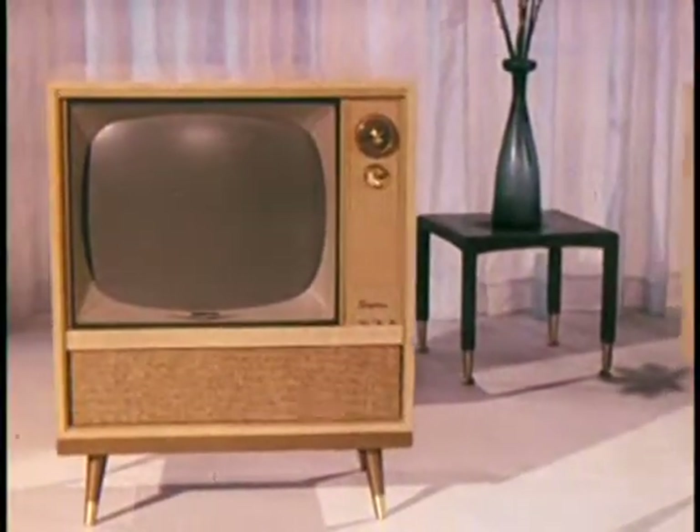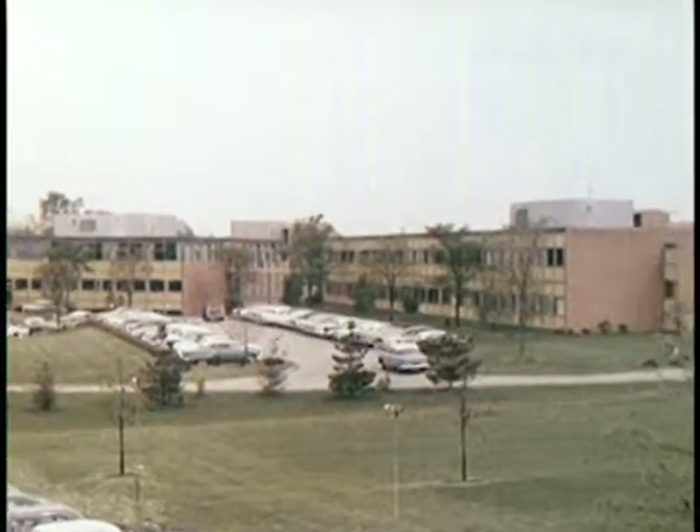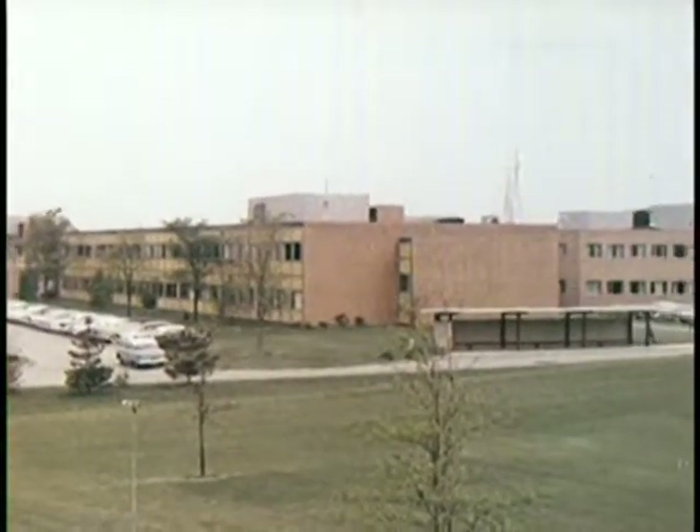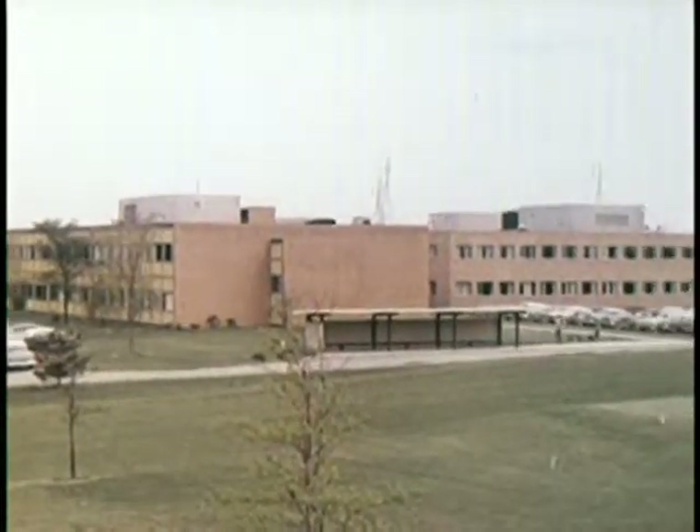Yes, year after year, RCA Victor quality has been steadily improved by the experience and know-how that come with building more than 10 million sets. Starting here in the Cherry Hill Laboratories near Camden, New Jersey, RCA Victor continues to raise quality standards for the television industry.